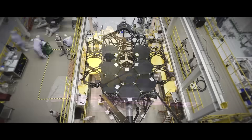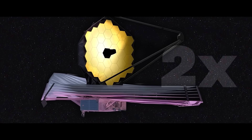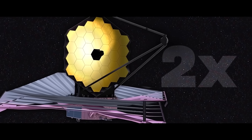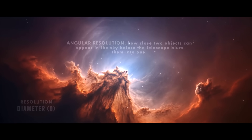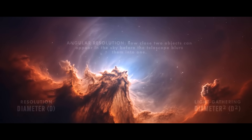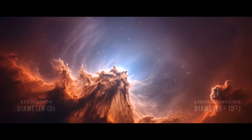Now, what if the James Webb Space Telescope were double the size? Its current segmented design paves the way for even larger future space telescopes. Resolution increases linearly with diameter, so double the size means two times better resolution. And light gathering scales with the square of the diameter — double the size means four times more light collected.